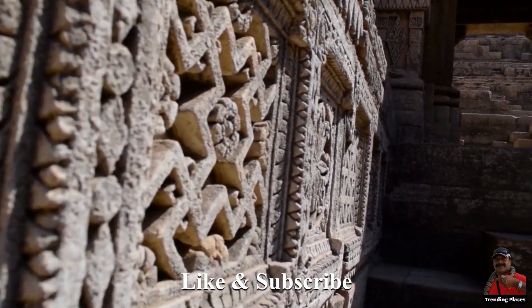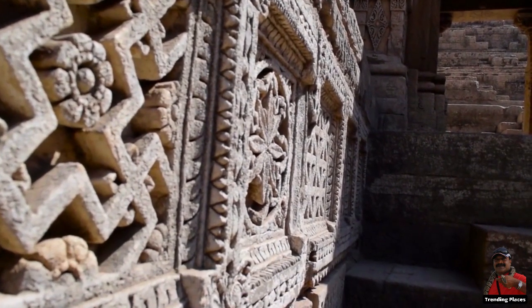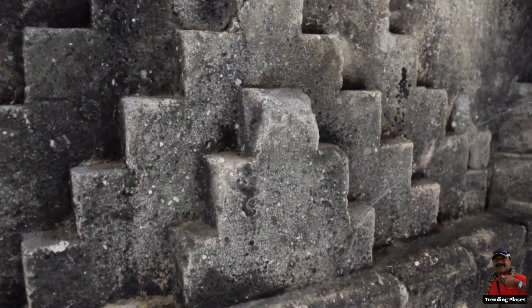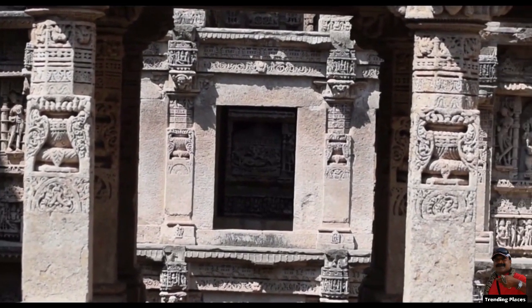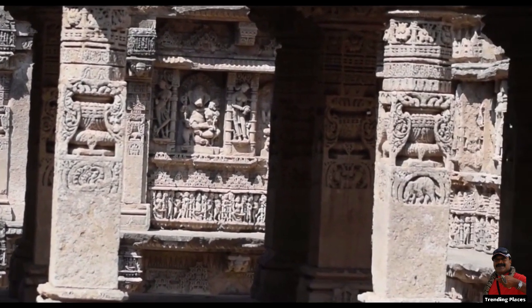Stepwells are a unique type of subterranean water resource and storage system that have been used on the Indian subcontinent from the 3rd millennium BC. They progressed from a simple pit in sandy soil to complex multi-story works of art and architecture over time.